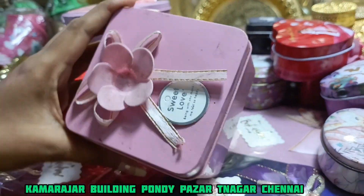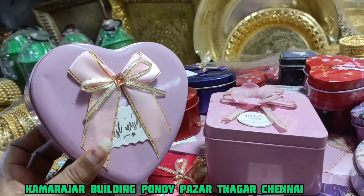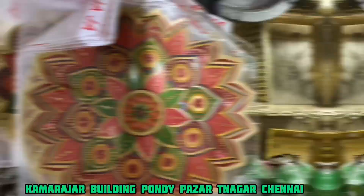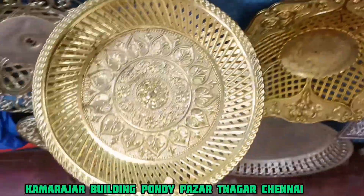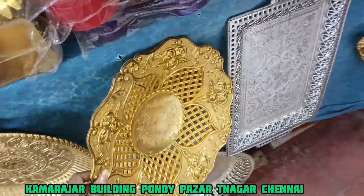And that's all gift collections. This is a very traditional one. For example, this is gold plated and silver plated. These are very different designs and varieties.